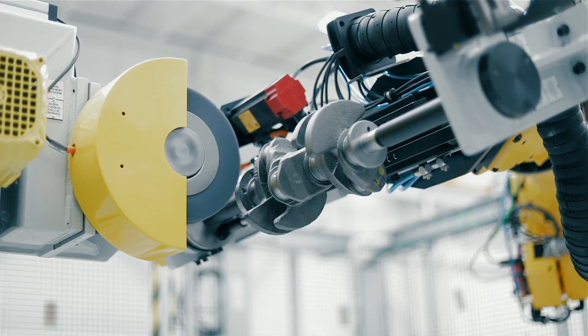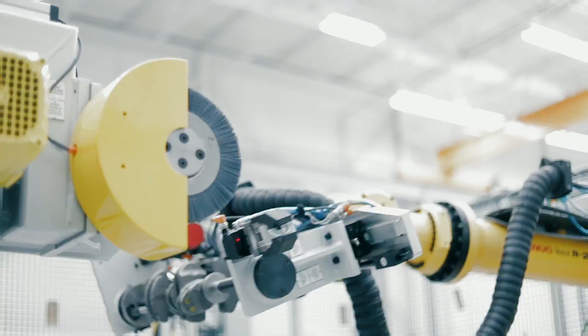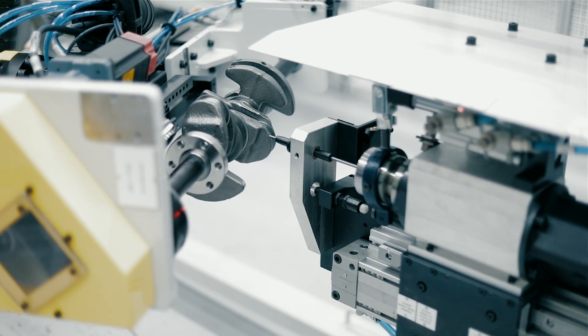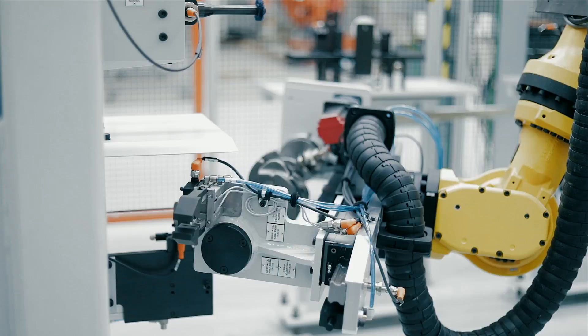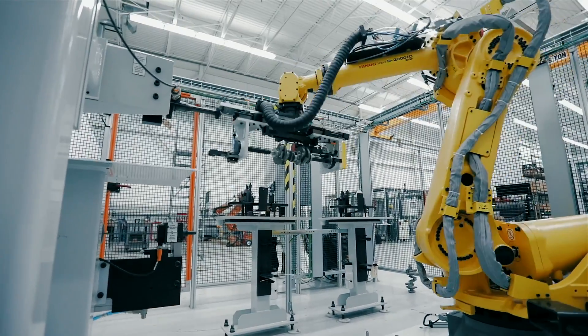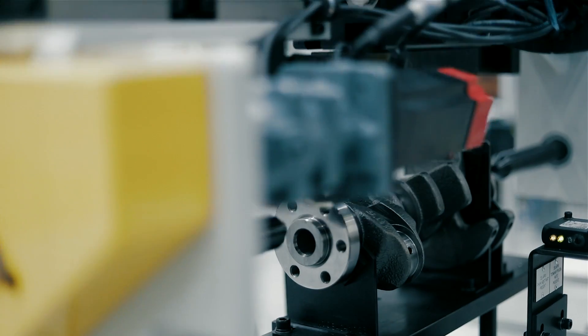The end-of-arm tool uses a fully integrated FANUC 7th axis to spin the part and create infinite positioning. FLT's process cell portfolio offers customizable tooling options to achieve any customer's desired outcome.